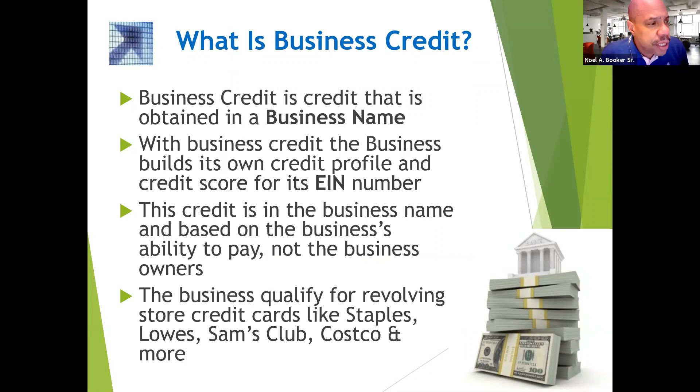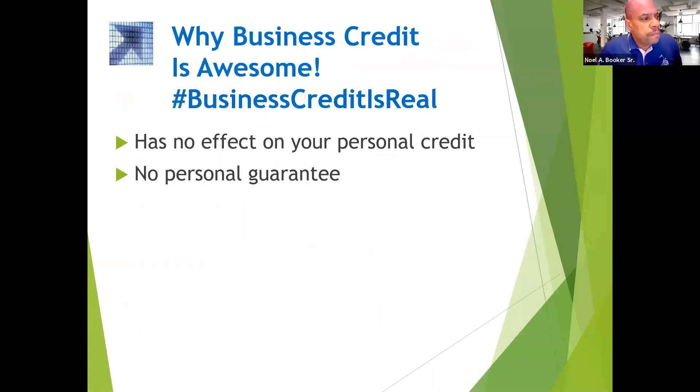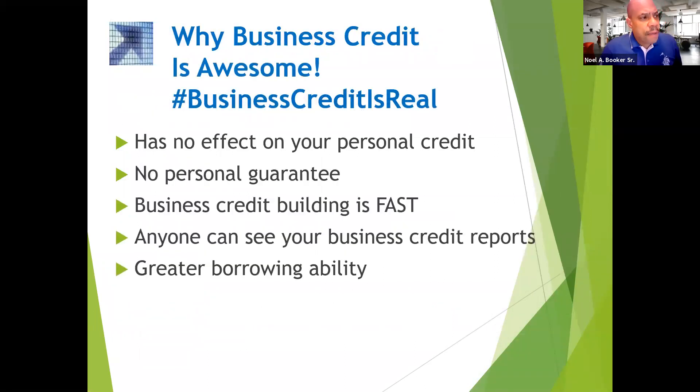What is business credit? Business credit is credit that is obtained in a business name. With business credit, the business builds its own credit profile and credit score for its EIN number. This credit is in the business name and based on the business's ability to pay, not the business owner. The business can qualify for revolving store credit like Staples, Lowe's, Sam's Club, Costco, and more. This is why business credit is awesome — business credit is real.